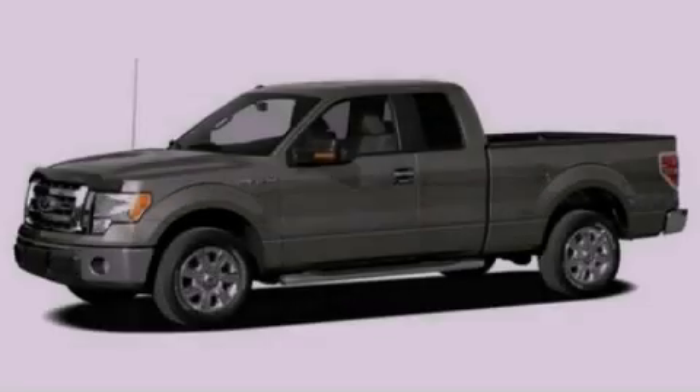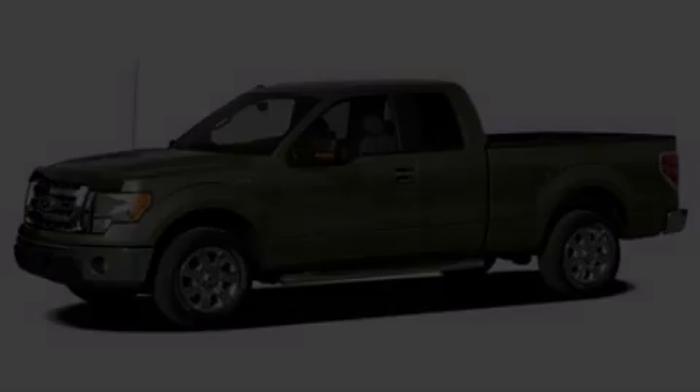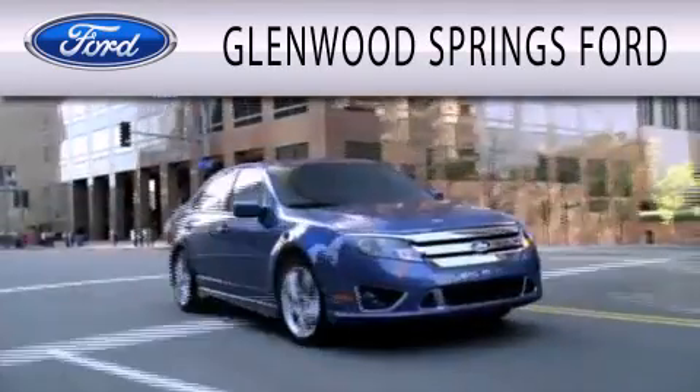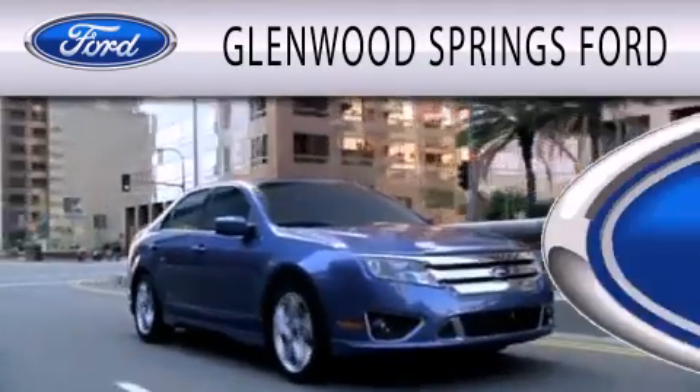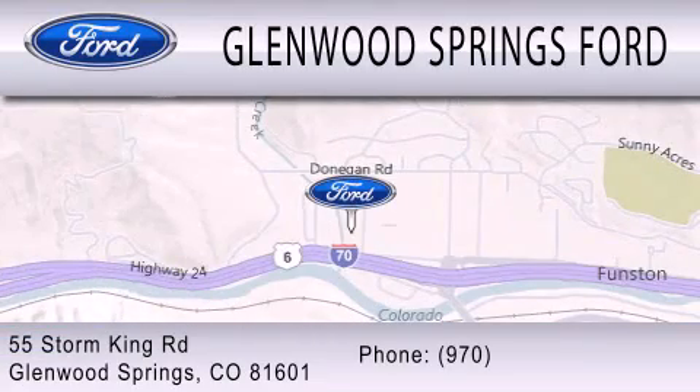We invite you to contact us today to learn more about this vehicle. Glenwood Springs Ford is dedicated to doing everything possible to ensure that the experience you have selecting your next vehicle is as pleasant as possible. We're located at 55 Storm King Road in Glenwood Springs.